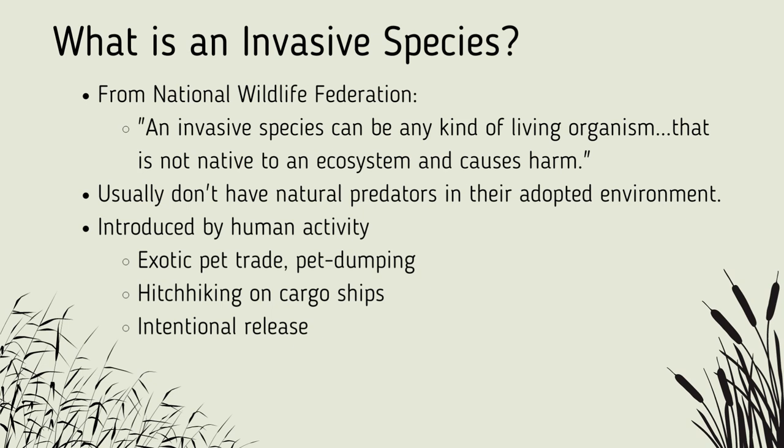Knowing what we now do about the Burmese python, we can begin to put some pieces together to define what an invasive species is. According to the National Wildlife Federation, an invasive species can be any kind of living organism — such as an amphibian, a plant, or a bird — that is not native to an ecosystem and causes harm. One characteristic that many invasive species share is that they immediately take the role of an apex predator with no natural predators of their own, which is what makes many of them so harmful to the environment. However, this is not always the case for every invasive species.